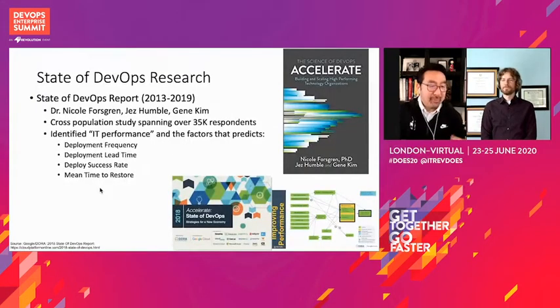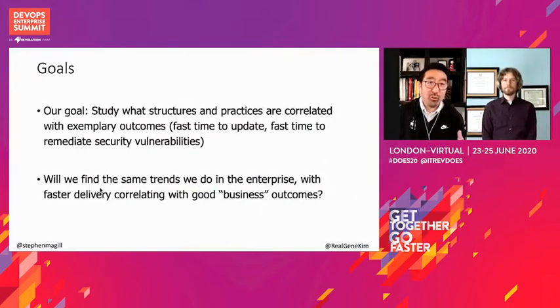So on the next slide, this is just a brief thumbnail of the state of DevOps research. Over six years, we benchmarked across over 36,000 respondents, really trying to understand what high performance looks like and what the architectural practices, technical practices, and cultural norms are that result in great performance. The punchline is that we found a group of IT performance metrics that were dominant: deployment frequency, deployment lead time, change success rate, and mean time to restore. The goal of this study is really to understand what structures and practices correlate with exemplary outcomes, such as fast time to update and fast time to remediate security vulnerabilities. The question was: will we find many of the practices from the State of DevOps Report also applicable in open source projects?